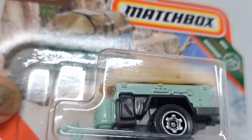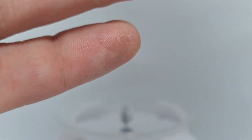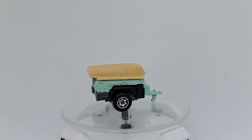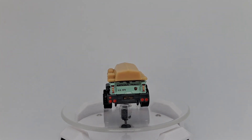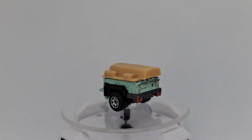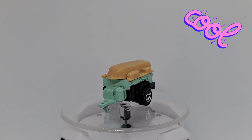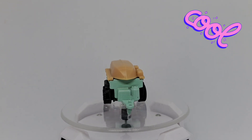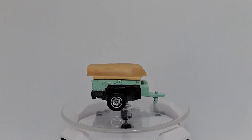I will start off with the MBX Trailer Trawler. Let's take a look. There we go. Isn't that cool? Got tools on it, got a little boat on the top. I like it.